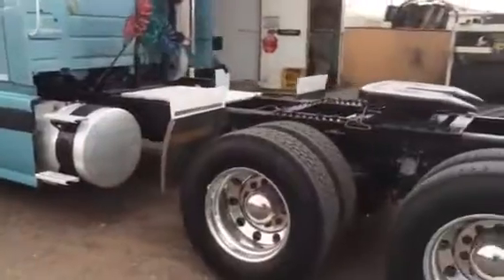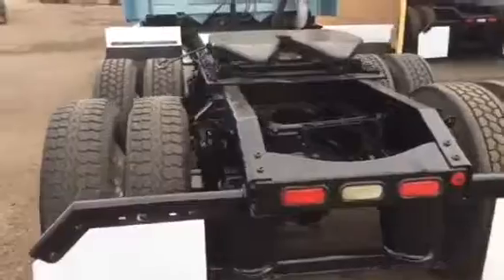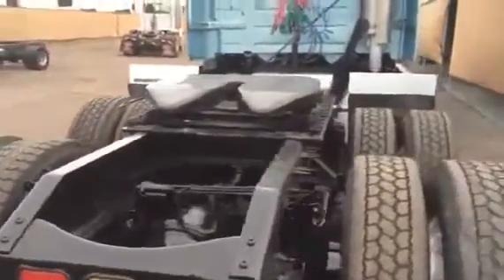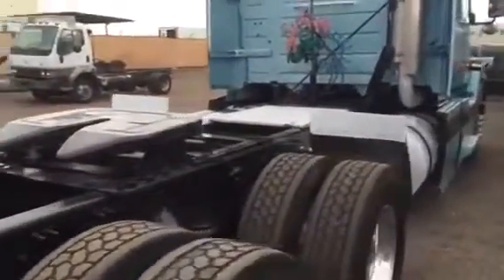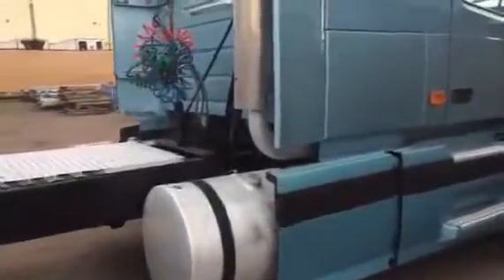Look how clean it is here — air slide fifth wheel, air suspension, rust-free truck. It's been cleaned up here in Phoenix at our facility. Really nice shape, no problems on this cab. The engine is in good condition — there's no blow-by, no leaks.